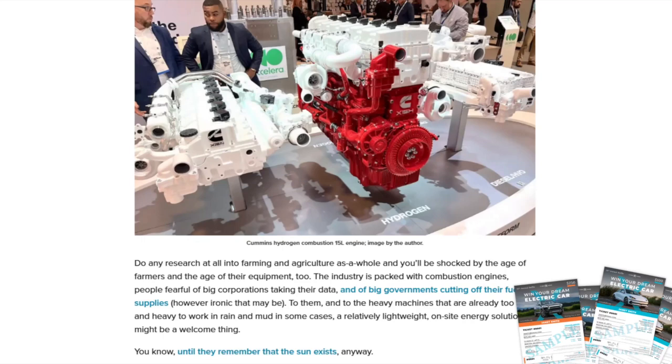This plays up the idea of a messy middle — we know it's going to batteries ultimately, but for farmers looking at 20–30 year machine lifetimes, having fuel flexibility provides a real sense of security. If you do any research into farming and agriculture, you'll be shocked by the age of farmers and their equipment. The industry is packed with combustion engines and people fearful of corporations taking their data or governments cutting off fuel supplies. For them, a relatively lightweight on-site energy solution might be welcome — at least until solar and hot-swappable batteries can do the job.